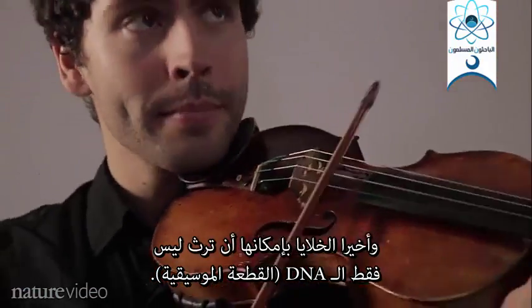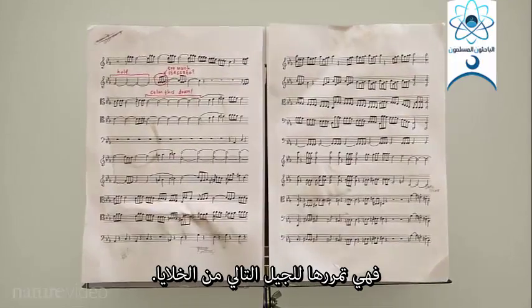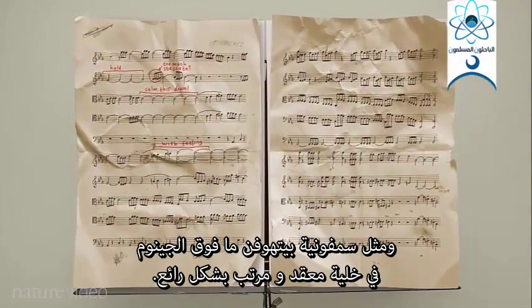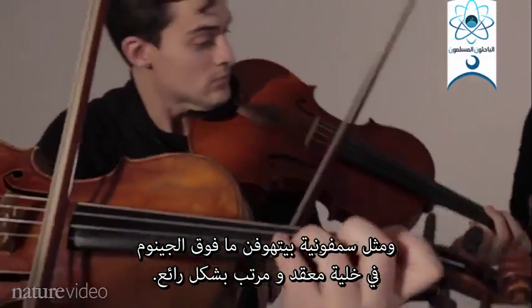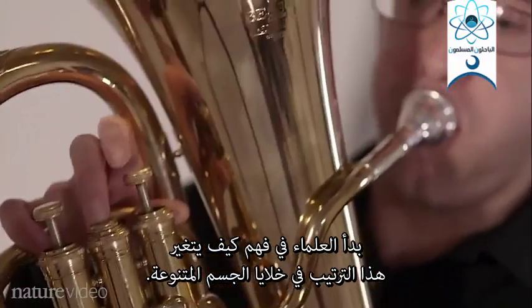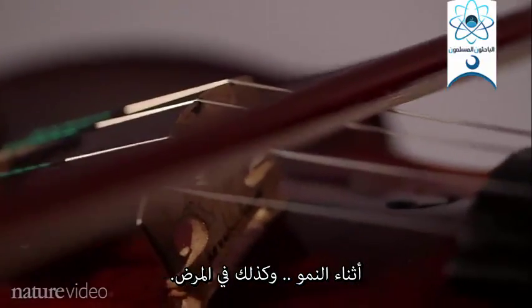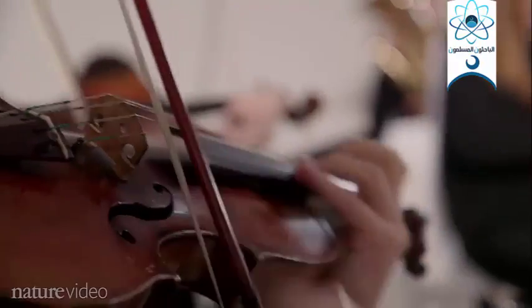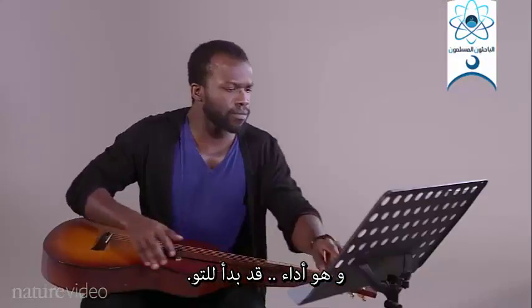Finally, cells can inherit not just the DNA — the sheet music — but the epigenomic changes, too. They pass these on to the next generation of cells. Just like a Beethoven symphony, a cell's epigenome is complex and exquisitely arranged. Scientists are starting to understand how that arrangement changes in different cell types, during development, and in disease. And it's a performance that's just beginning.